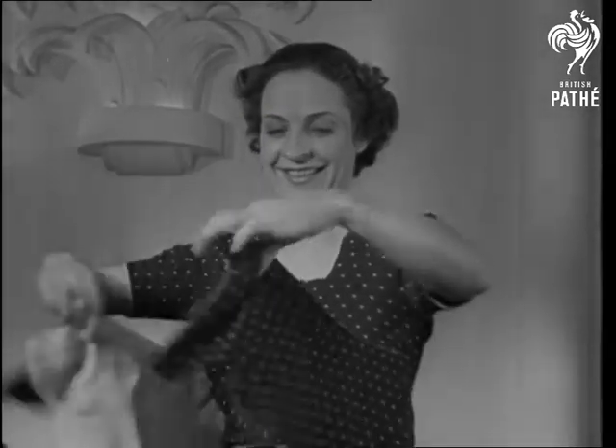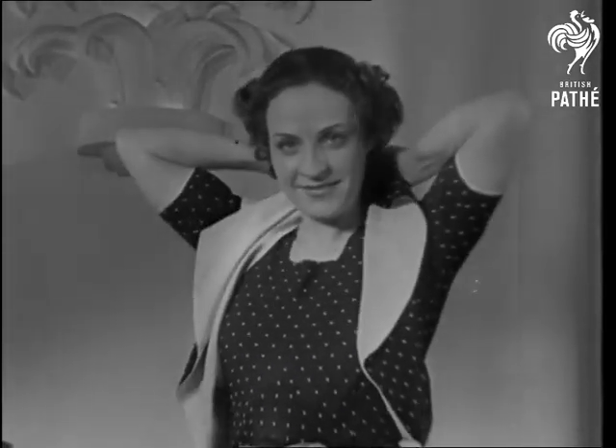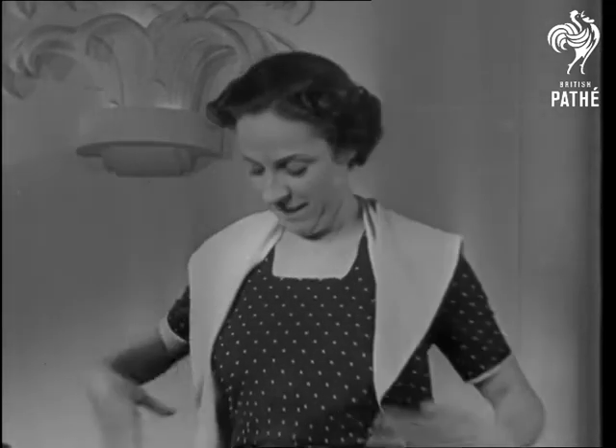An ingenious idea in draped blouses. Reversed, it's a kind of jacket with wide revers for afternoon wear.